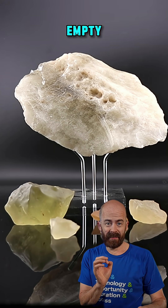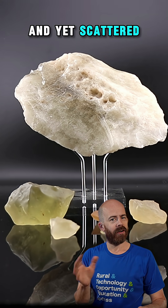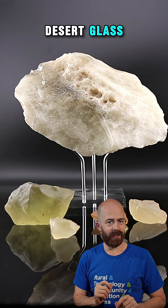Imagine a desert so vast and empty that it feels like nothing but unending sand. And yet, scattered across those sands, lies a glass born not of human hands, but of cosmic violence. This is Libyan desert glass.